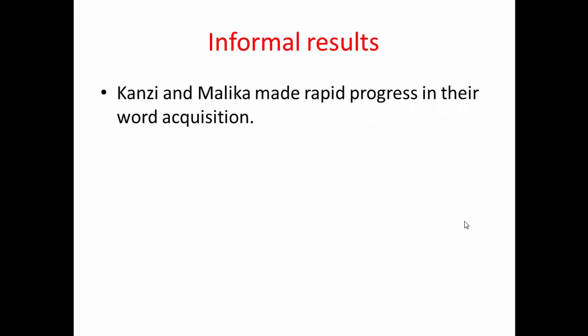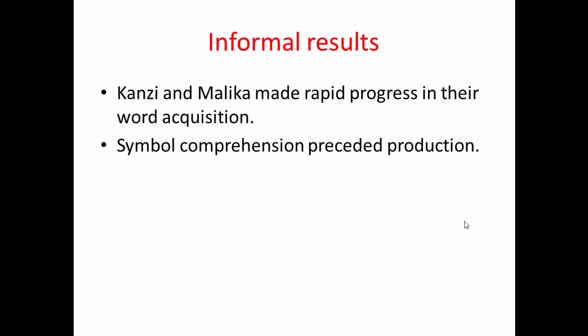In terms of the more informal everyday recording, Kanzi and Malika both made rapid progress in word acquisition. When the study started, Kanzi could use lexigrams like orange, peanuts, banana, apple, bedroom, and chase. Interestingly, similarly to how children acquire language, symbol comprehension preceded production — they could understand what a symbol or spoken word meant before they were able to use it themselves. When formal tests were done on Malika, researchers were surprised by how well she did, as many of the lexigrams she appeared to understand she had never actually used herself.